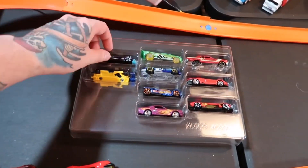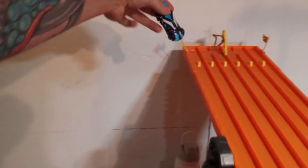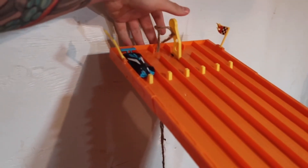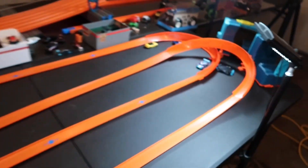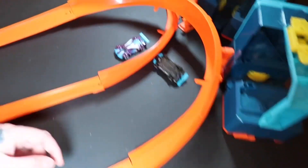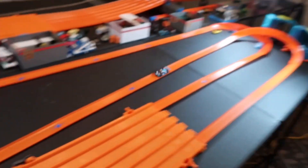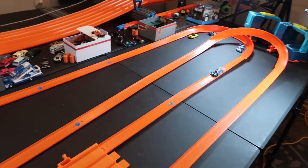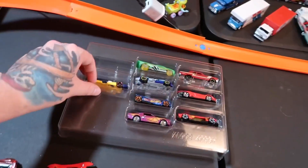Let's break out the other nine pack. We got the other purple Mach Speeder — let's see if he can get past his brother. He clips it — same thing the first one did. Let's try again. There he goes — is he going to make it past? Oh, he does! New leader!